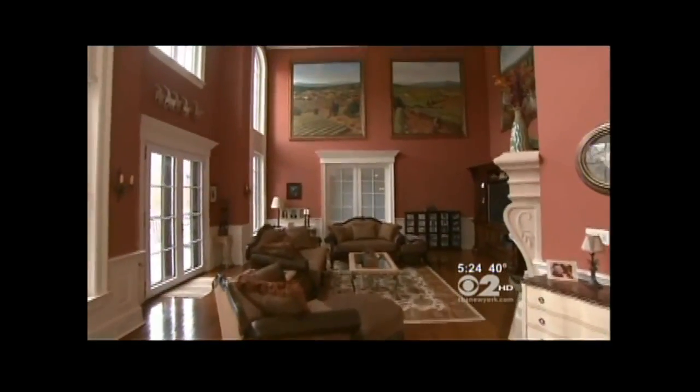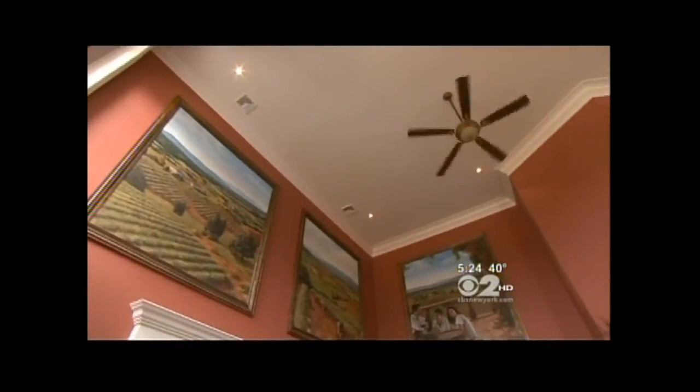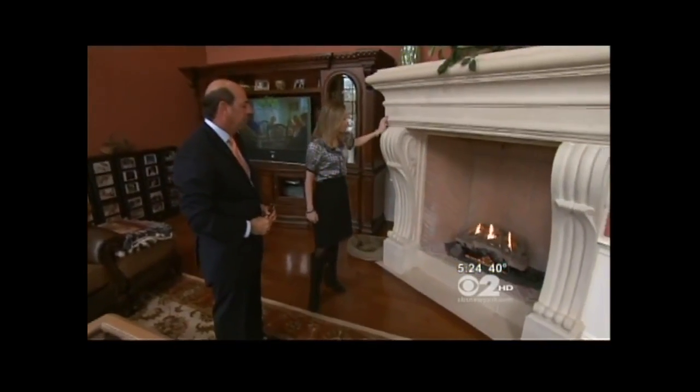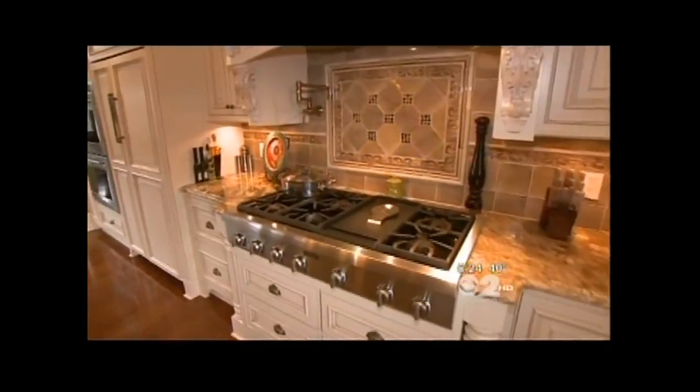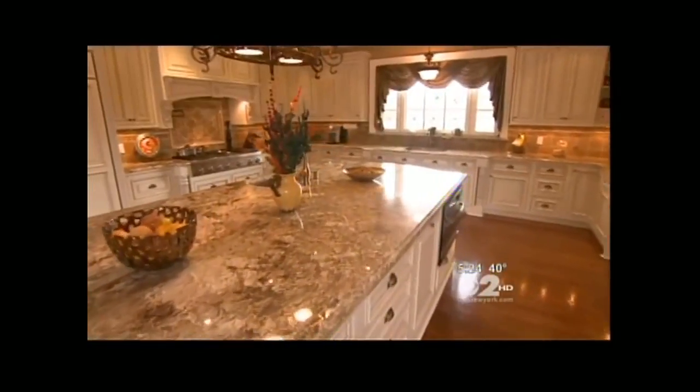A wide hallway leads to the great room with 20-foot ceilings. Look at the size of the fireplace — it's one of six in the house. The kitchen again speaks for itself. It's spectacular. You've got the biggest island on the planet.